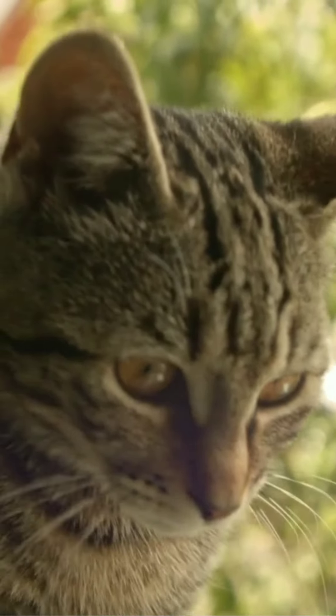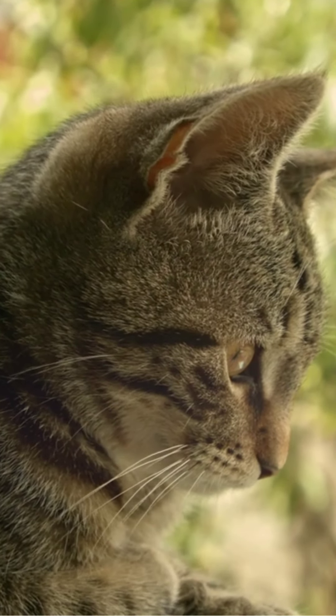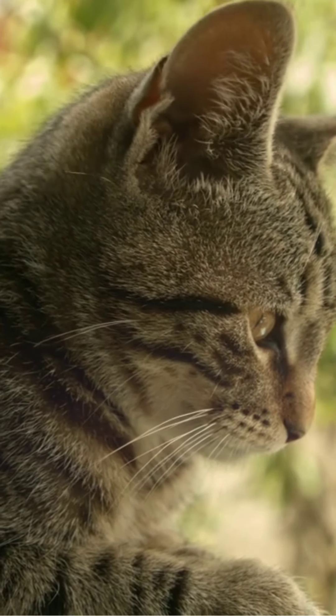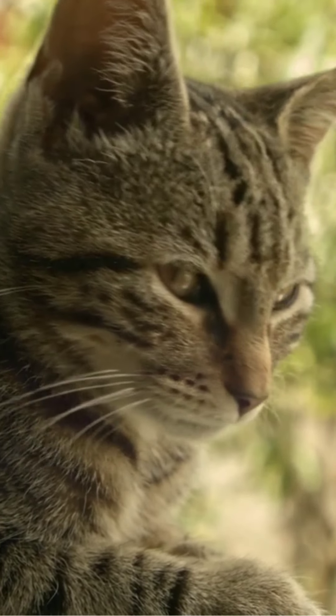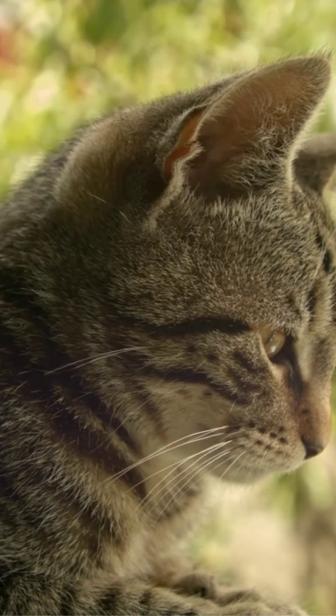Then you have to check properly if it's 3 weeks old or 4 weeks old. We can check just by its weight and by its eyes — how alert it is. If it's around 300 grams it could be 2 or 3 weeks old. It depends on how it looks.